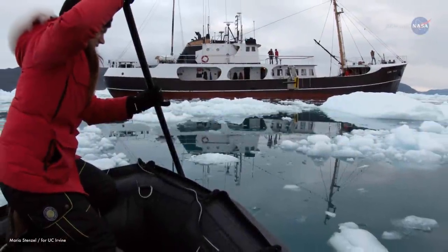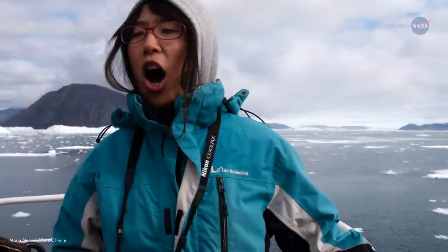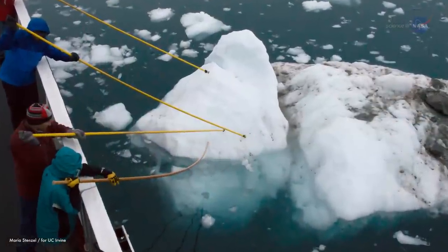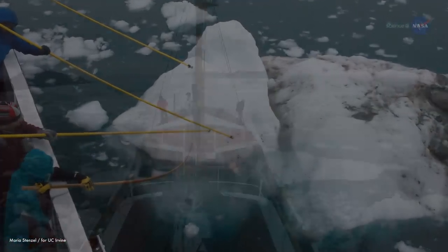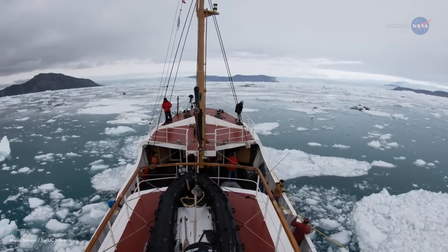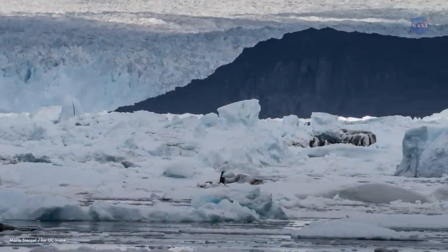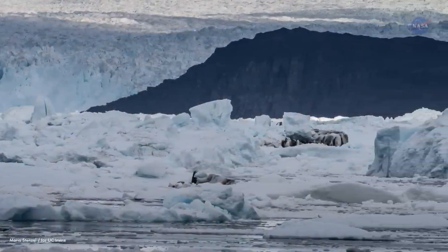It's not easy gathering such data. On top of the rough waters, wind, rain, and cold weather, there's the ice itself. We came to study glaciers that discharge into the fjord — and the fjords are full of ice. In some places, it can be so full of ice that the boat can't even push through.